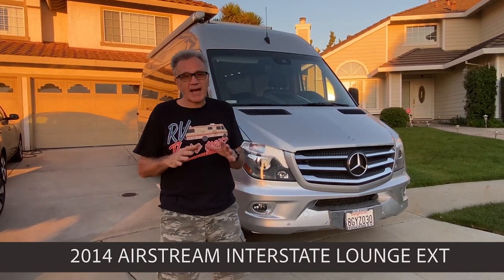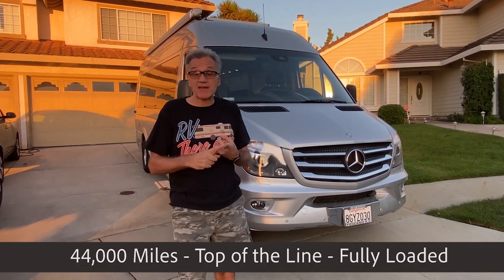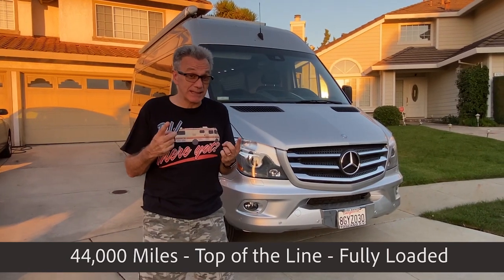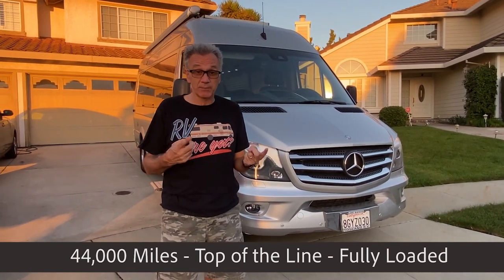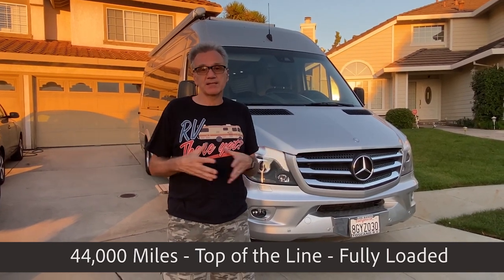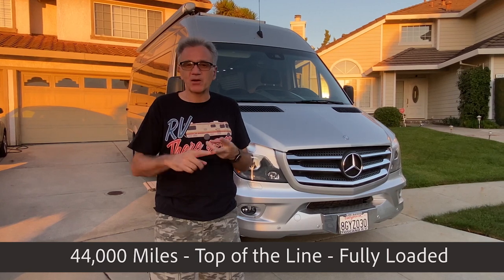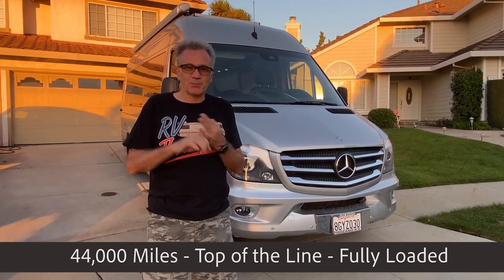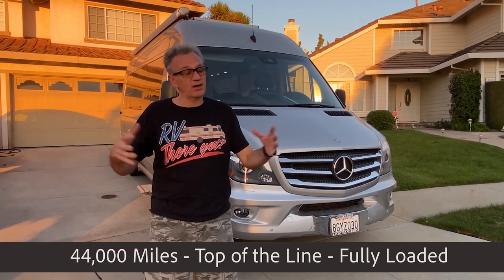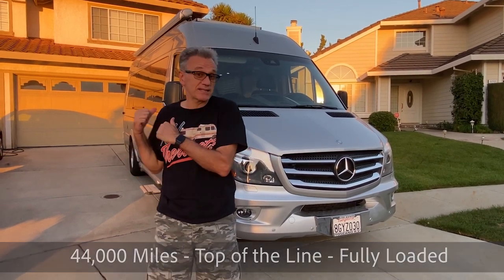First of all, I did so many upgrades to this RV that I lost count. Secondly, it drives like a car, has eight seat belts so you can sit eight people comfortably, and when you go away just as a couple, you can sleep comfortably with two people — with your fridge, your microwave, your bed, your bathroom, your shower, hot water, everything. So let me show you the outside and then we're going to see the inside.